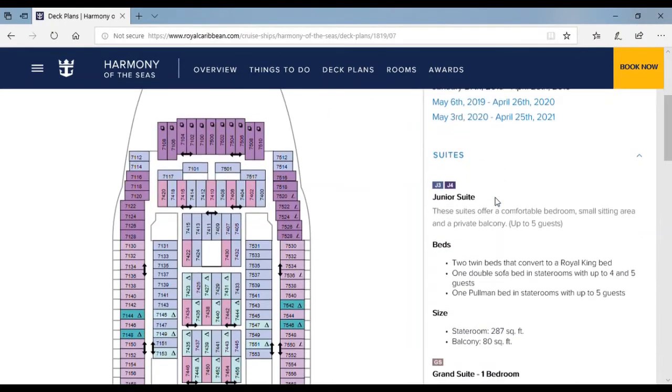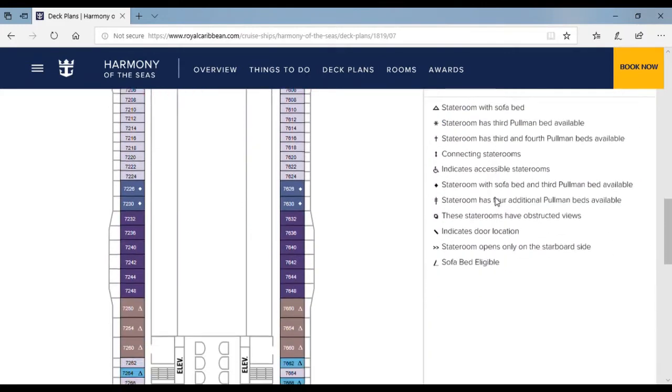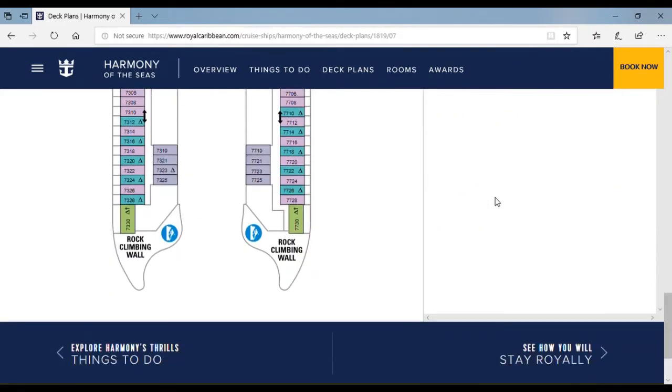Now onto deck 7 — it's mostly rooms. Over here is the rock climbing wall where kids who are experienced rock climbers or beginners can go. Like me, I'm a beginner but I can go on this thing.